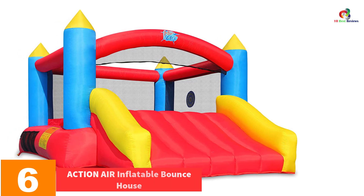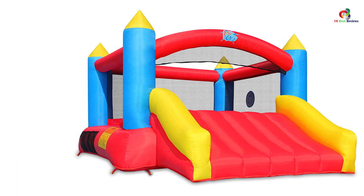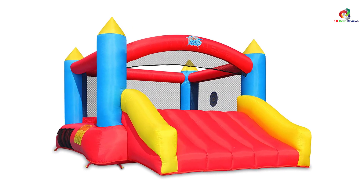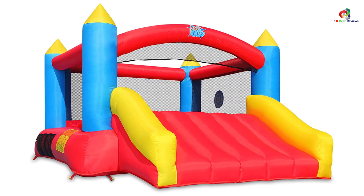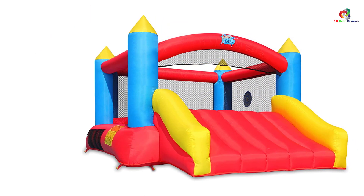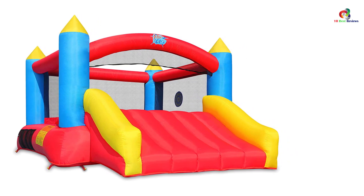At number six we have the Action Air Inflatable Bounce House. Action Air has a soft bouncing and sliding area that will not cause injuries to your kids. It is made of quality polyester that is BPA-free and chemical-free to give your kids enough safety. The jumping area has sides of mesh that give your kids enough protection while jumping. It has quality sewn thick jumping surface and a smooth sliding area, and it can fit multiple kids with a maximum weight capacity of 250 pounds. Set up and take down is hassle-free within three minutes, and it comes with a carrying bag.